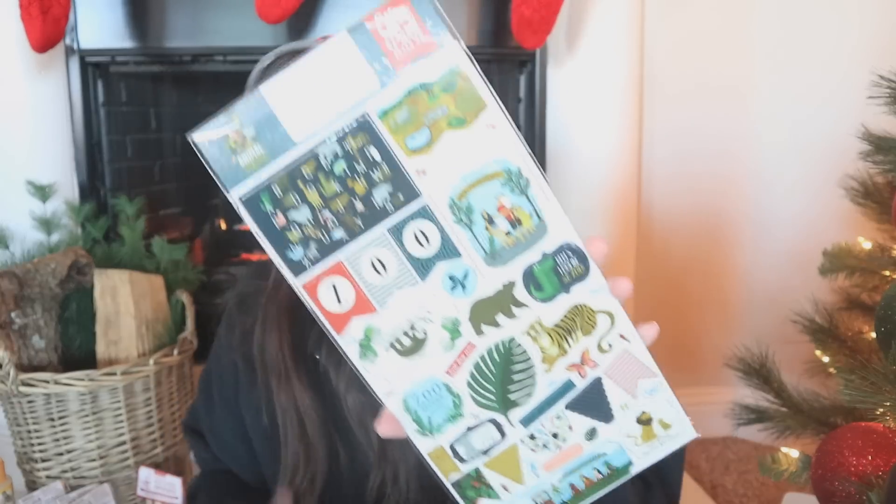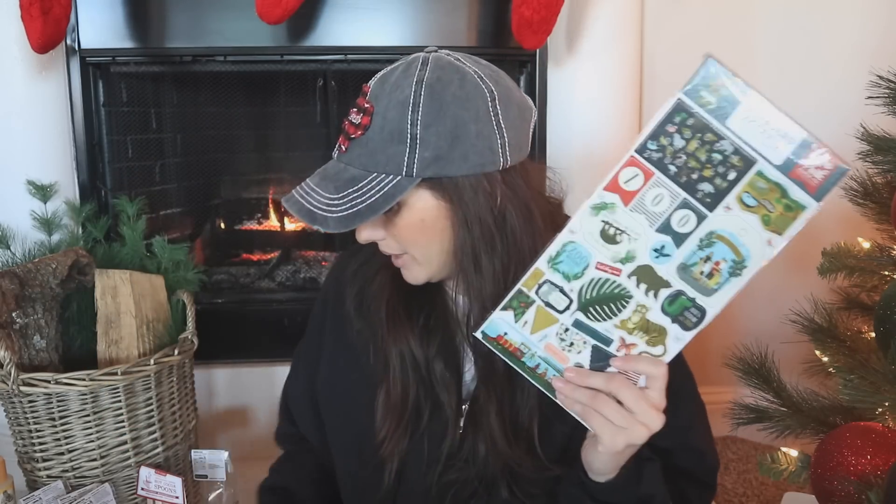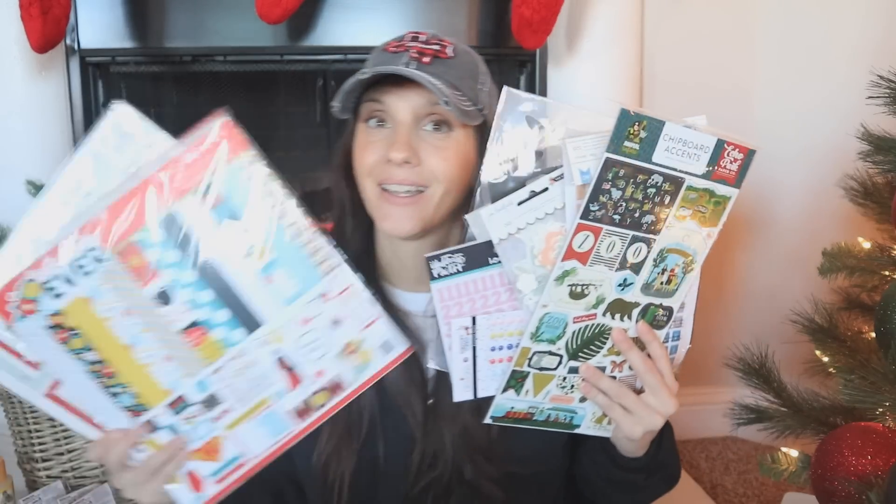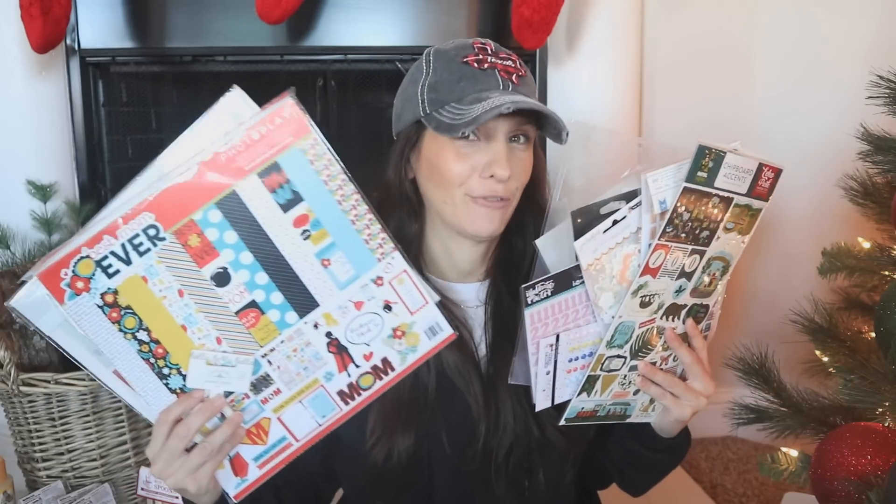Did anybody else get the Peachy Cheap Black Friday box? Is yours the same as mine? Personally, for $35, I don't think it was a great deal. If I would have seen all of this beforehand I wouldn't have bought it — it was the mystery element that got me. Maybe this is a lot of stuff, but advertised at $80? No.